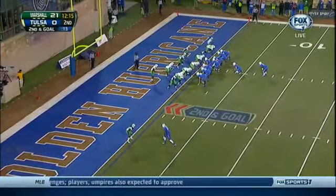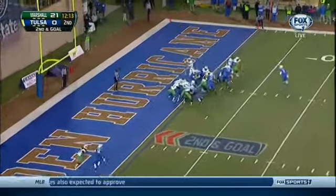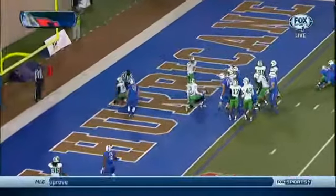Second to go, got to punch it in. It's Watts again, and he will punch it in. Touchdown!